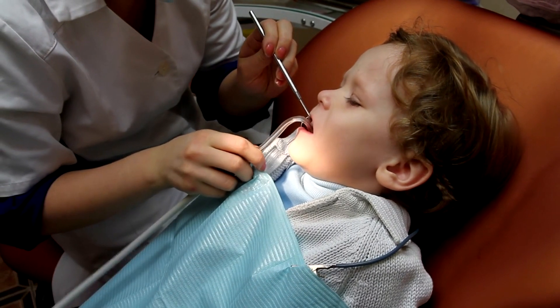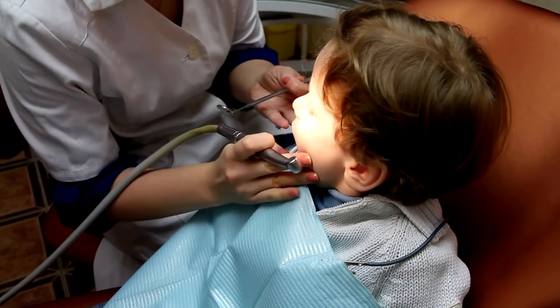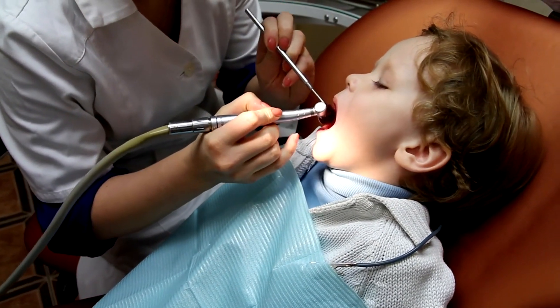Visit our article on the Best in Hood website for full detailed reviews of each dentist in New York to make an informed decision for your child's dental care. Thank you for watching.